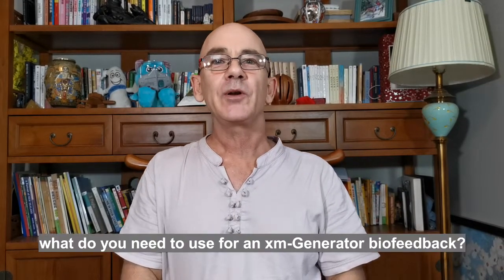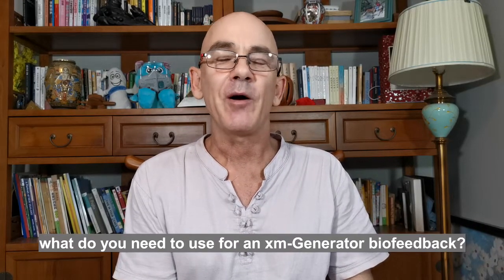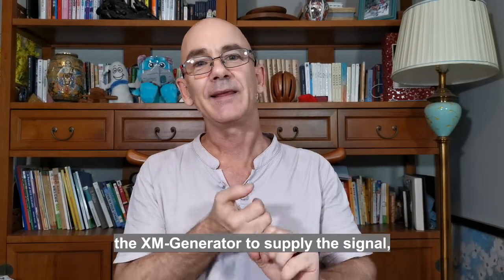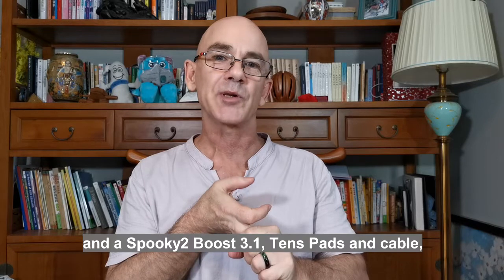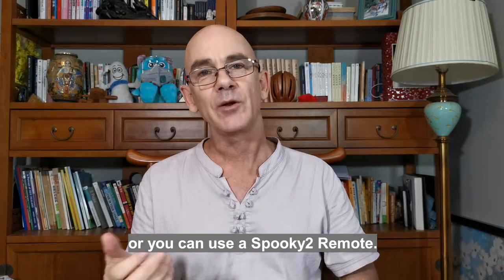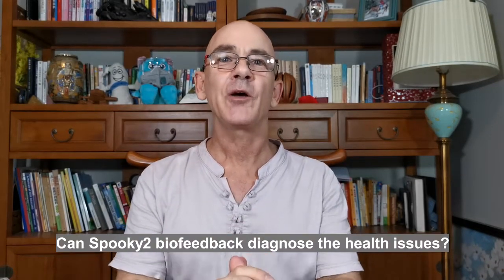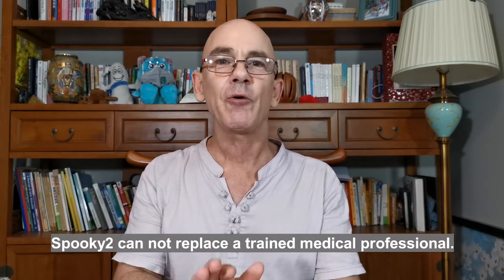For biofeedback with an XM generator, you need Spooky 2 Pulse to pulse the signal, the XM generator to supply the signal, Spooky 2 Boost, TENS pads and cable — or you can use a Spooky 2 Remote. Can Spooky 2 biofeedback diagnose health issues? No, it can't.